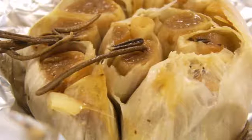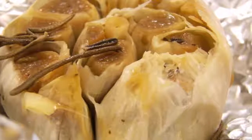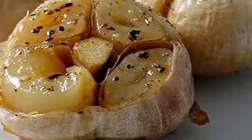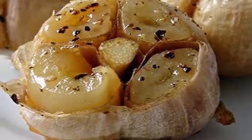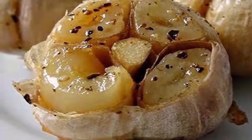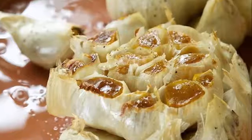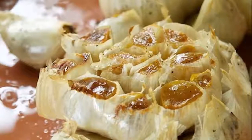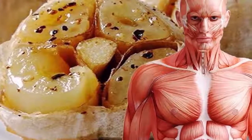Here is what happens to your body when you eat roasted garlic in 24 hours. In the first hour, the garlic is digested in your stomach and turns into nutrients for the body. During hours 2–4, the human body begins to perceive the antioxidants provided by garlic, which help fight free radicals and fight cancer cells in our body.